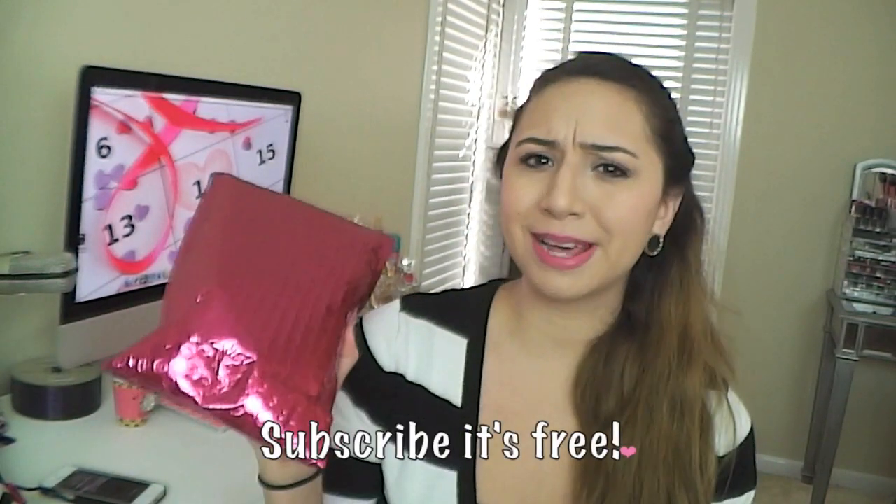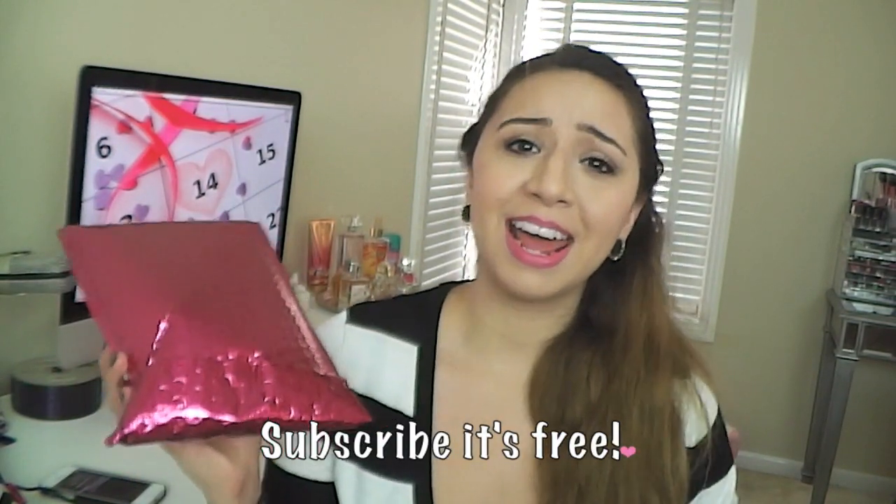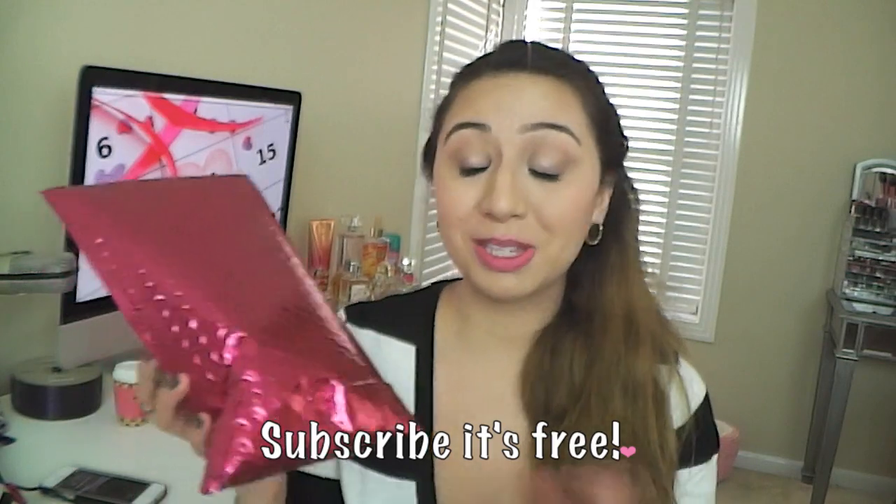Hey guys, in today's video I'm going to be opening up my February Ipsy bag. I really don't do videos like this, but I saw it in the mail and I thought, I'm not going to open it up until I film it. So I wanted to hurry up and film this video so I could see what's in my bag.